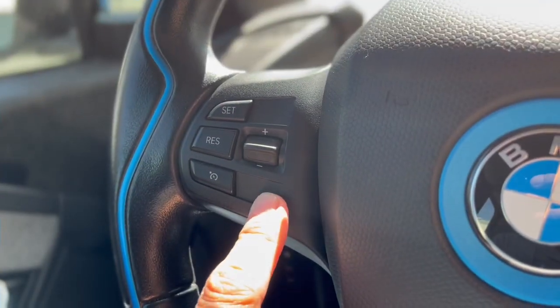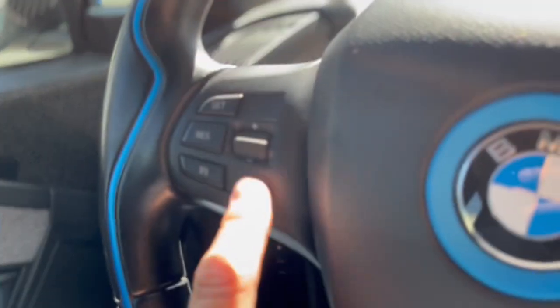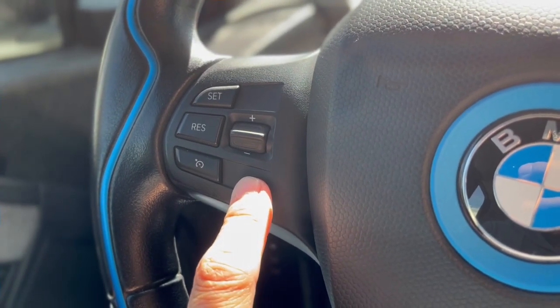So how do you tell from the interior photos on CarGurus if a car has the driver's package? Simply look at the pictures of the steering wheel. If you have blank spots on the steering wheel, it means you do not have the driver's package. Look for buttons on the steering wheel in the photos, and you'll know that you do have the driver's package with auto cruise control.